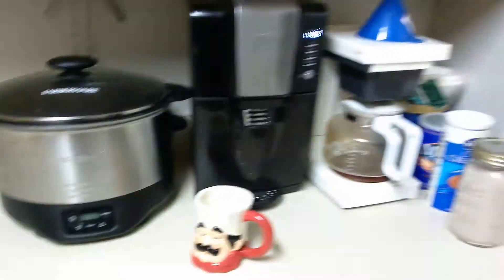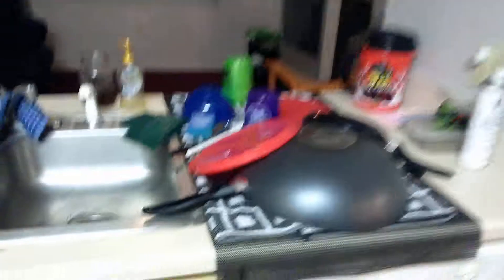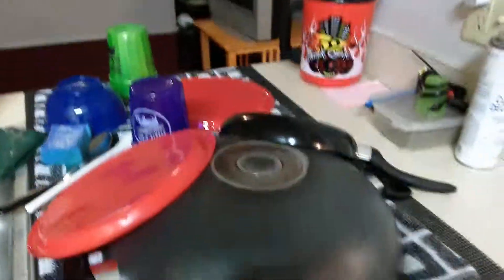Got my roommates' stuff over there — got all their coffee stuff. I've got some food, you know, seasoning and all that extra stuff. Got the pots, pans, dishes, whatever.